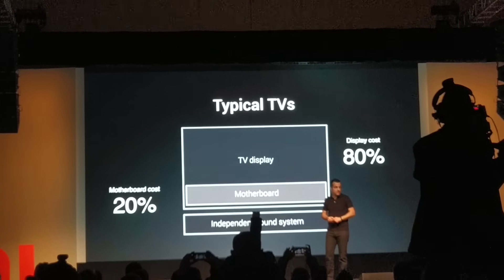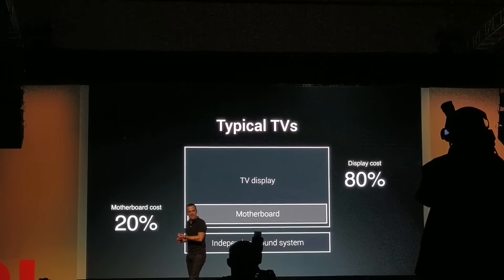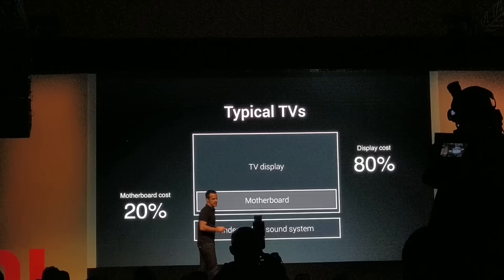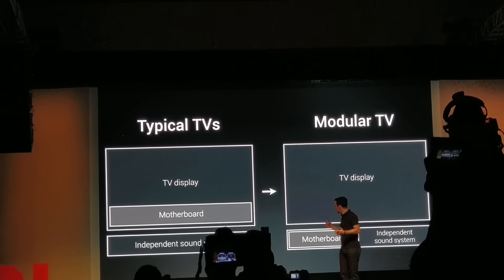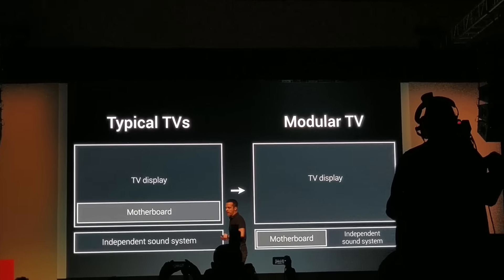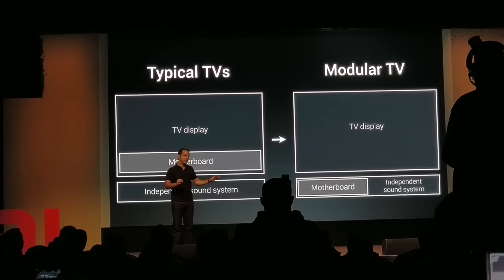The motherboard and electronics account for only 20%. But that's where most of the new functionality is when you're upgrading — including maybe a faster CPU, more memory, smart features, better software, etc. It's all in the 20%. Modular TVs simply separate the TV display from the electronics. This is the approach that we pioneered over a year ago, and we use it for all of our larger screen TVs, so you can separately upgrade display and motherboard.